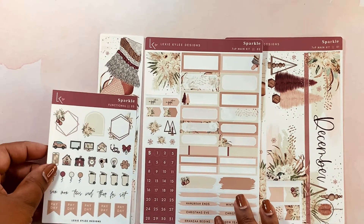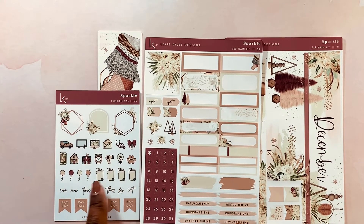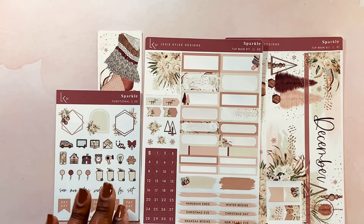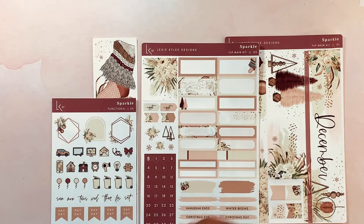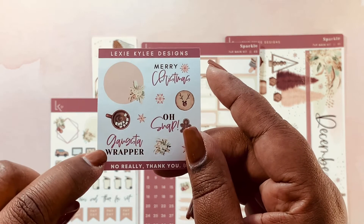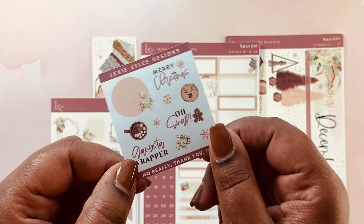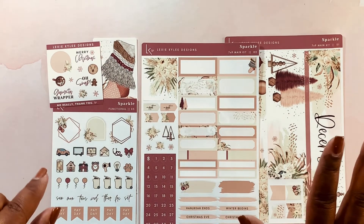You also get a sheet of functional stickers. It has little trash cans where you can label what trash day would be, then payday, and then Sunday through Saturday if you wanted to do that as well — just a lot of different things as far as the functional kit. I absolutely love this kit. And then she throws in a freebie that says 'Merry Christmas' with 'Gangsta Wrapper' and 'Oh Snap' showing the gingerbread man — I just thought it was cute. This is from Lexi Kylie Designs and it is the monthly sparkle kit.